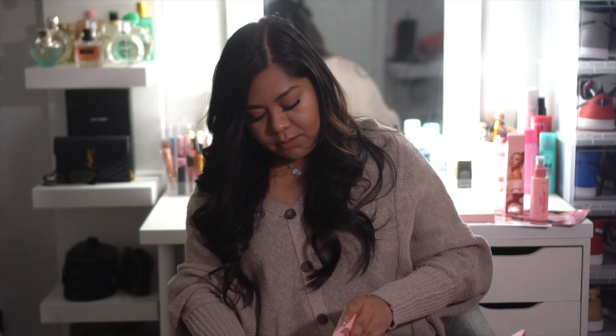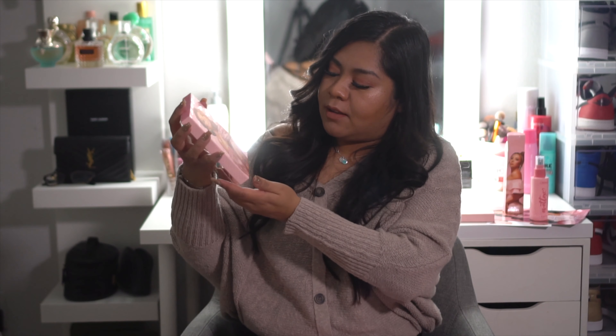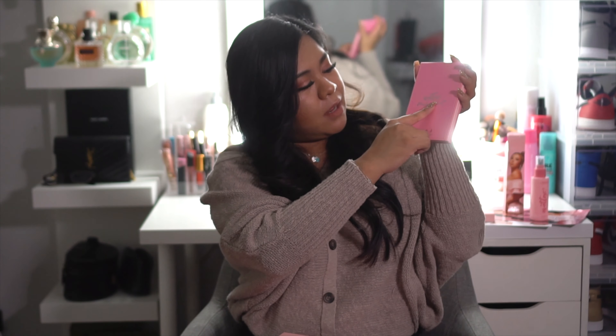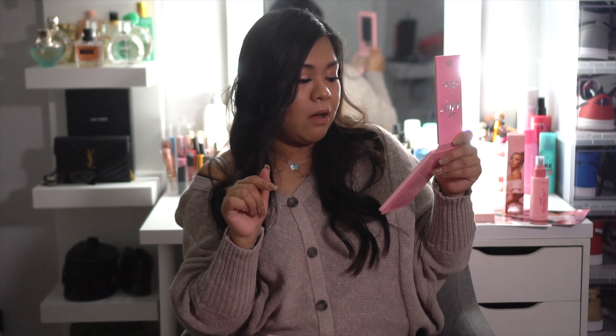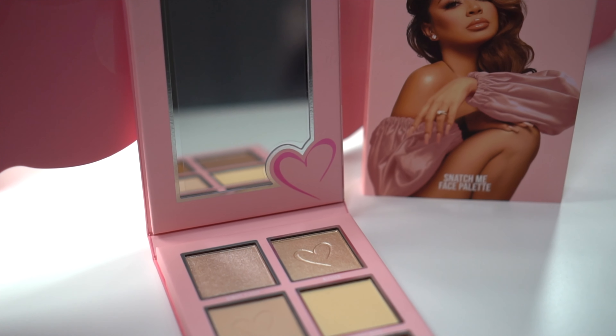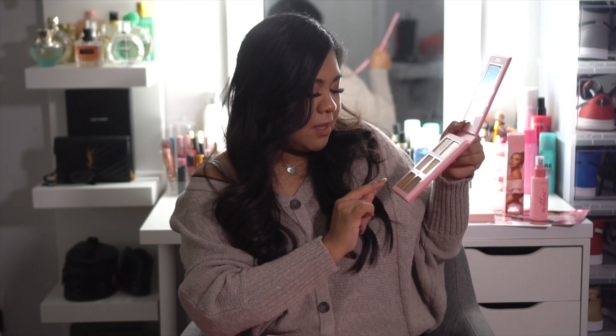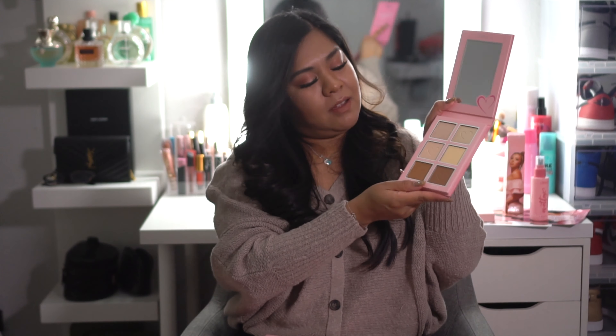Here's the face palette — it's called the Snatch Me Face Palette. There she is again, so beautiful. Let's take this out. It has a mirror again! So this face palette has two highlighters, two under-eye powders, and two bronzers. The names are: Always Classy, Obsessed, Hella Basic, Always Matte for the highlighters — and then Sun Kissed and Bronze Baby for the bronzers.